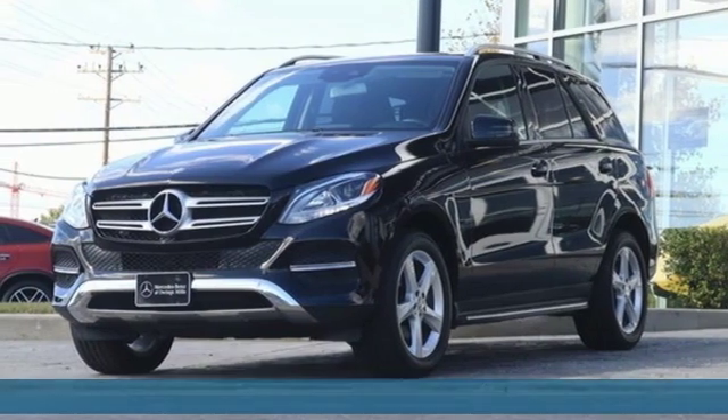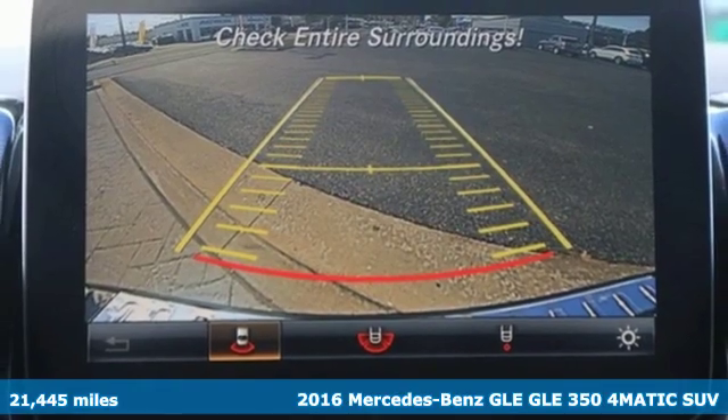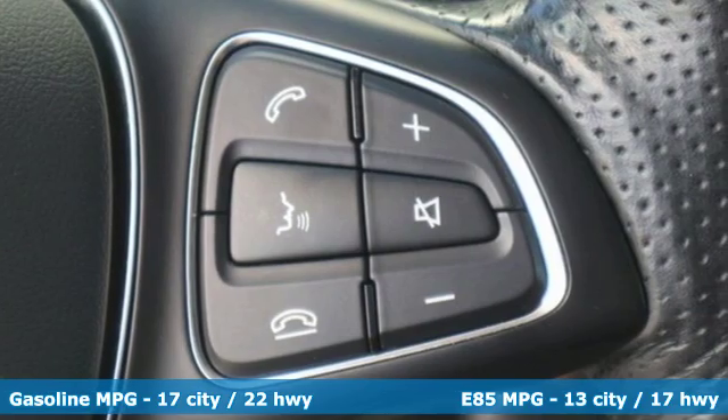It's a 2016 Mercedes-Benz GLE. Mercedes-Benz, an elevation of innovation. You'll look forward to every drive with features like these.